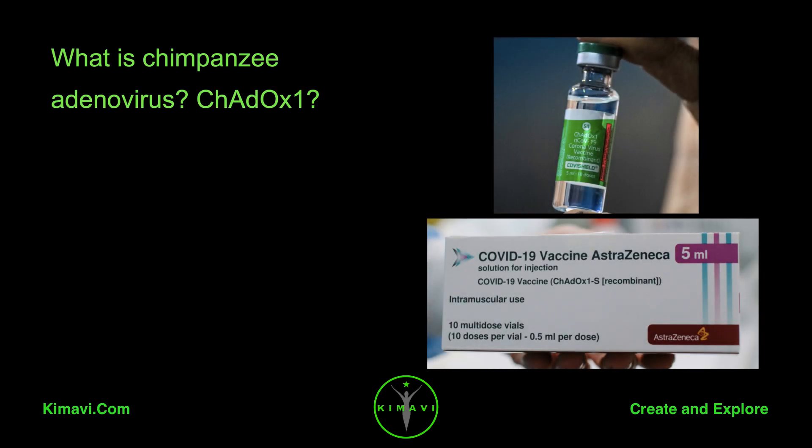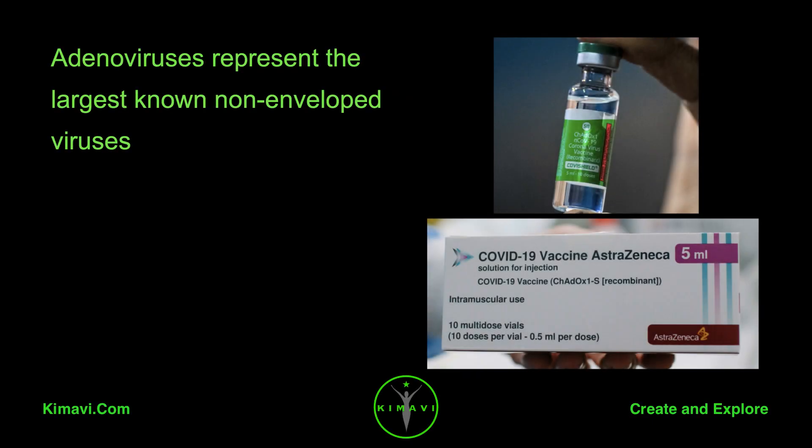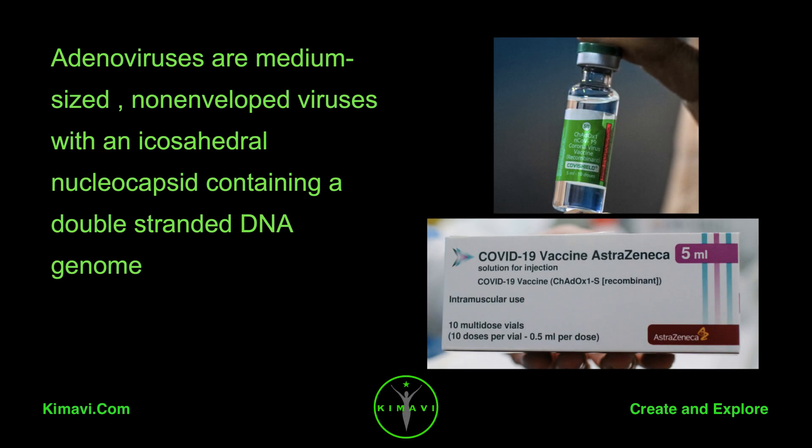What is Chimpanzee Adenovirus? CH-ADOX-1. Adenoviruses represent the largest known non-enveloped viruses. They are medium-sized, non-enveloped viruses with an icosahedral nucleocapsid, containing a double-stranded DNA genome.